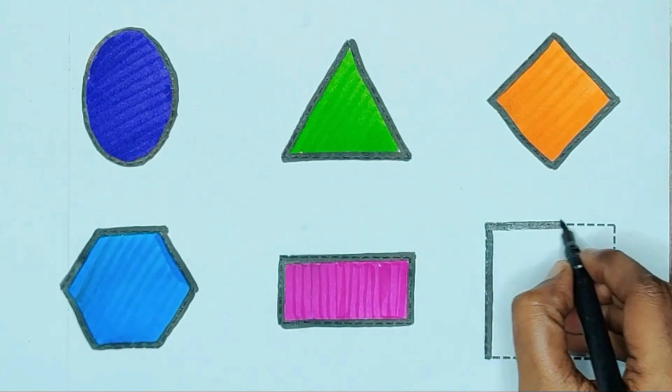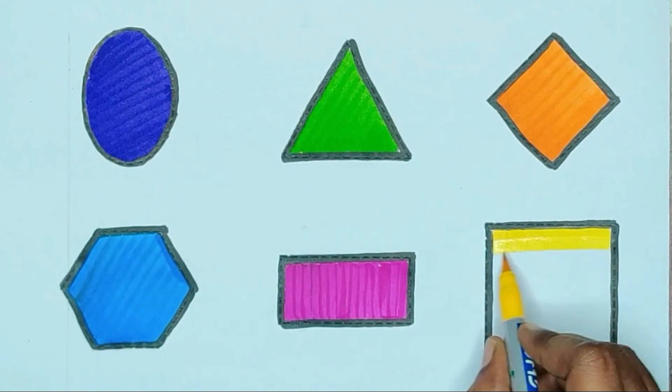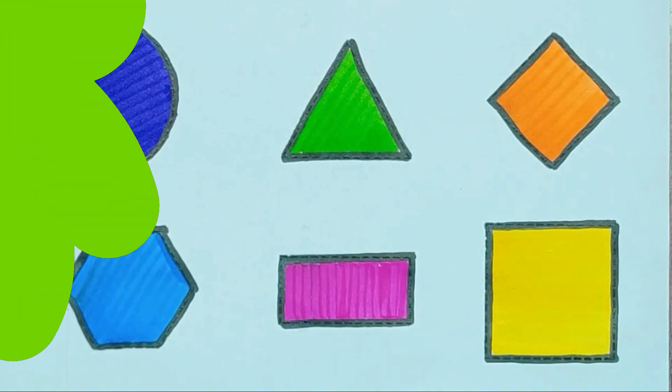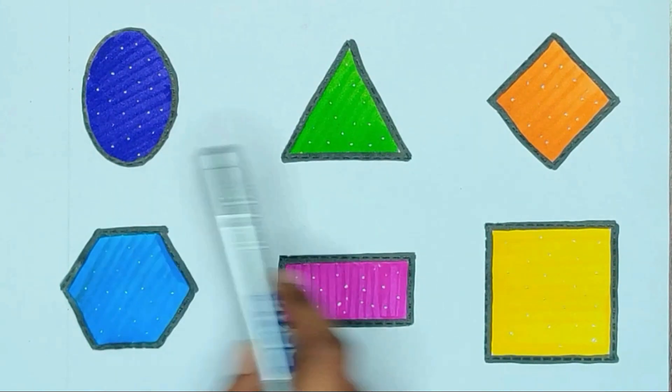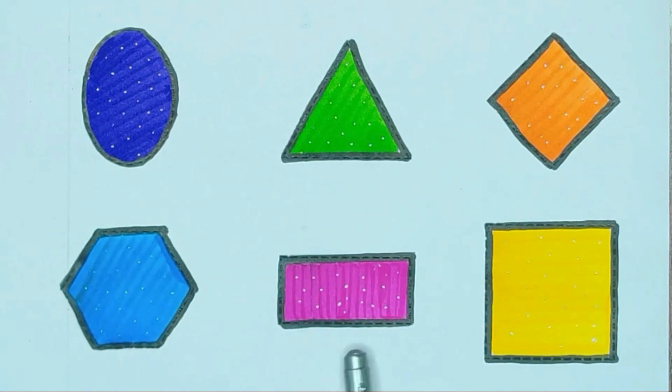Square. Blue color, yellow color, square.